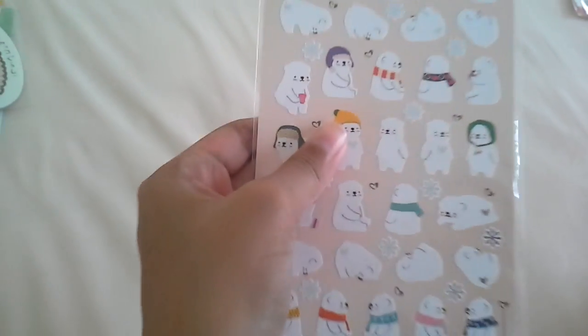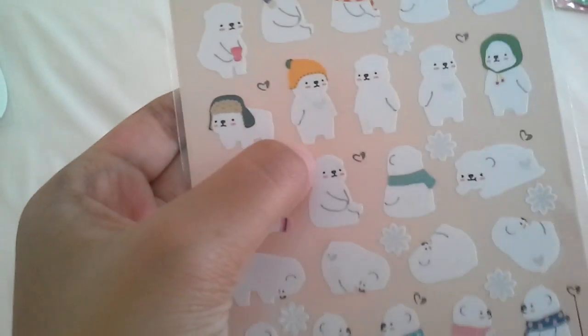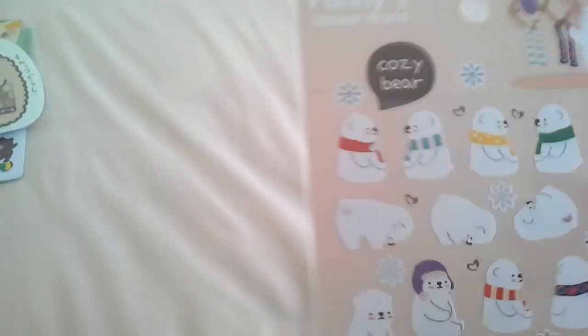Then I have this funny sticker with Koozie Bear — it's adorable, I love this guy. This polar bear is so fat and adorable. Then I have this funny sticker world merry-go-round one — if you hear background noise, I'm sorry. It has this gold silhouette, super cute, fancy.